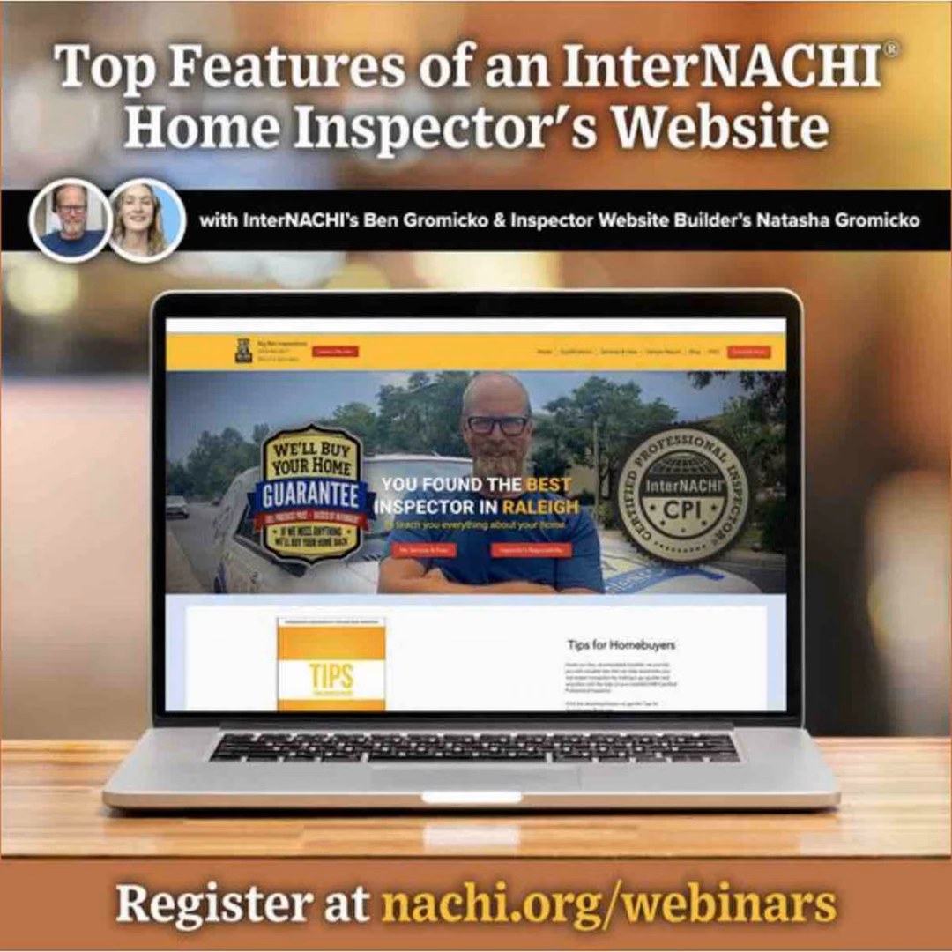Tonight's guest is Inspector Website Builder. Consider getting a new home inspector website designed by InterNACHI's official vendor for inspector website designs. We secured a partnership with inspectorwebsitebuilder.com to build websites exclusively for InterNACHI members — they don't build websites for anybody else, just InterNACHI members at an affordable price.